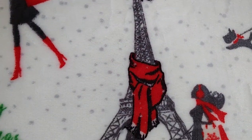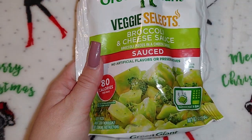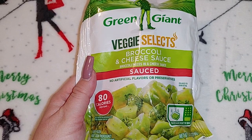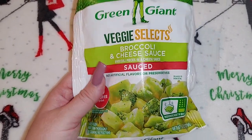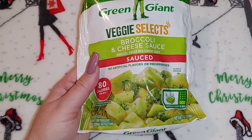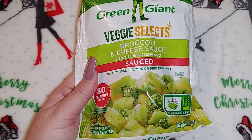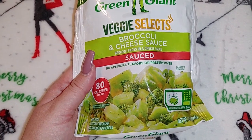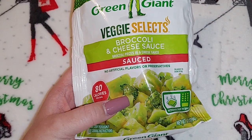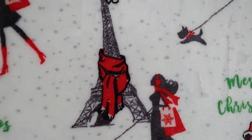I picked up two of these Green Giant Veggie Selects broccoli and cheese sauce — also a buck twenty-five. You can make it right in the bag in the microwave. Jordan made one last night and I told him I didn't want him to make mine until I tasted his. It wasn't the best, it wasn't the worst, but there were a lot of stems and almost no florets in there. Yeah, I won't purchase that again.